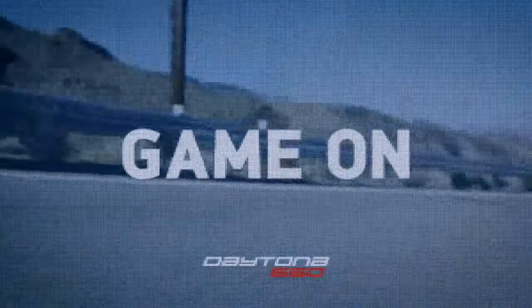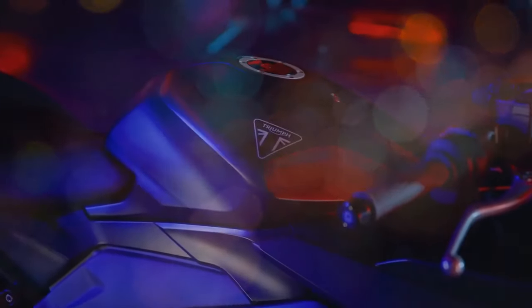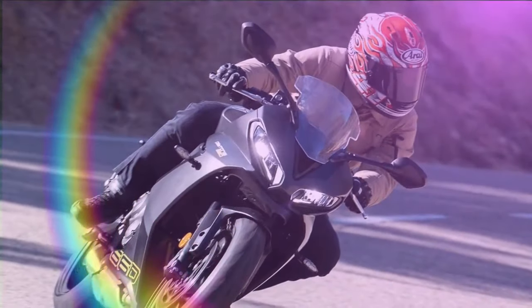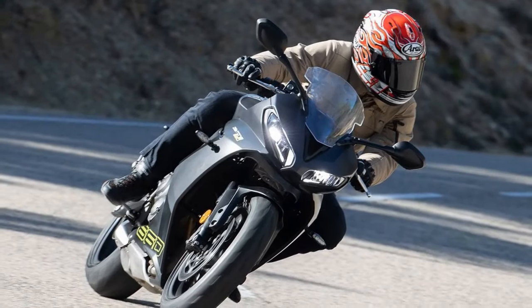Sport bikes are experiencing a resurgence, particularly in the middleweight category, albeit with a focus on lower-powered and more economical engines. Since the discontinuation of the Daytona 675 in 2017, Triumph has been absent from the fully-faired sport bike market until now.